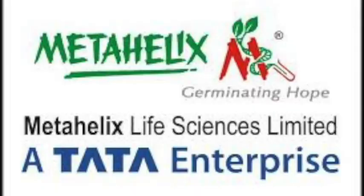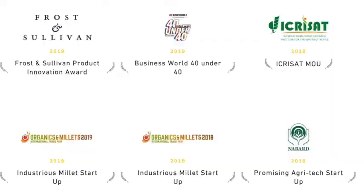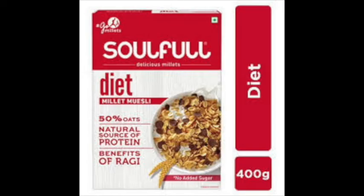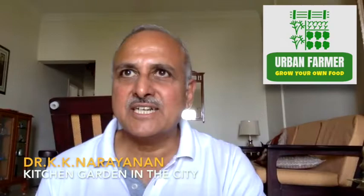Hello and welcome to Urban Farmer. Today we are talking to Dr. KK Narayanan on kitchen garden in the city. Dr. KK Narayanan is a founder and managing director of Metahelix Life Sciences, which is now a Tata Group, Bangalore-based agribiotech company. He has a PhD in plant breeding and genetics and did his postdoctoral work at the Department of Biological Sciences, Stanford University. He is also chairman of Kottaram Agro Foods, an award-winning company which makes packed food products using traditional Indian grains like ragi under the brand Soulful. Dr. Narayanan, the floor is yours. Thank you, Sri Ram. Nice to meet you all once again.